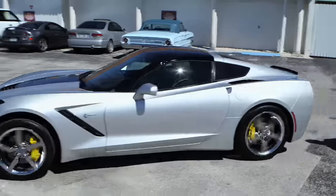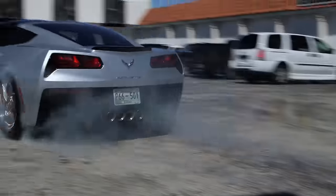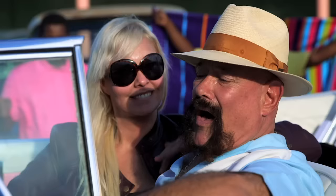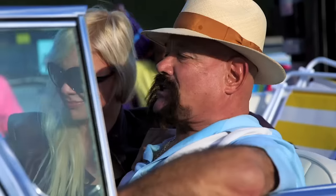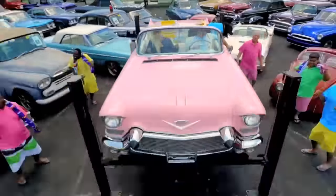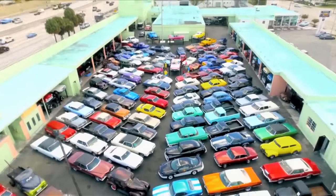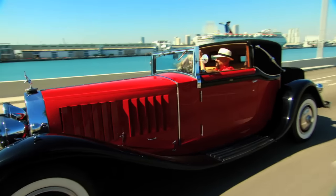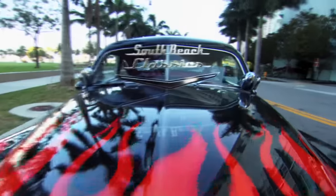Love you. Corvettes make people do some crazy things. I'm just out here having fun. I've been buying, selling, and trading classic cars for 40 years. I work here with my beautiful wife Robin. We make a great team. Some people call it work, but for us it's a whole lot more. I'm Ted Vernon and this is my place, South Beach Classics.